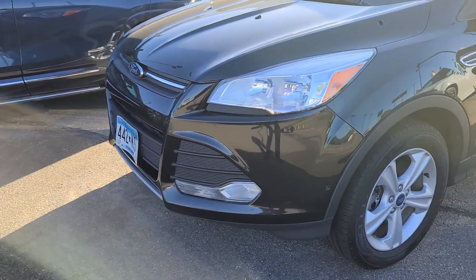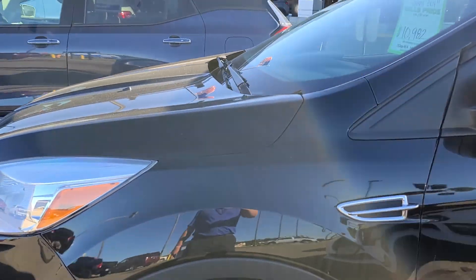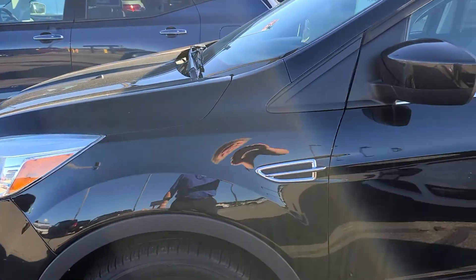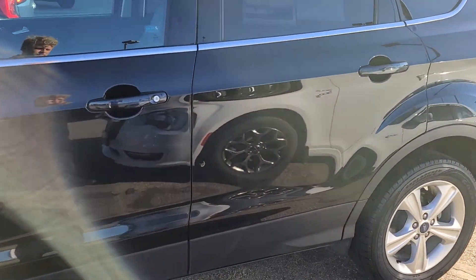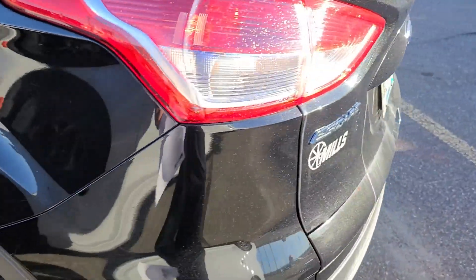Fun story — I actually sold this twice, once on Saturday and once last night, but for different reasons we couldn't get the bank approval to fit where their payment and down payment needed to be. So let's make third time a charm! She did also add remote start.